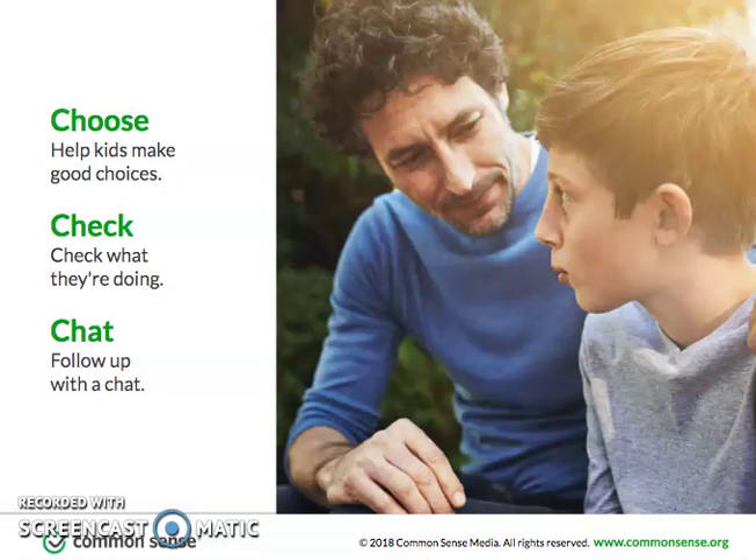But older kids will be selecting more for themselves, so the goal is to help them make good choices on their own. Help teach them how to find accurate information by considering the source, instilling your values, watching sites together to make sure any videos are appropriate, and talking about the messages in media to help them become smart consumers.